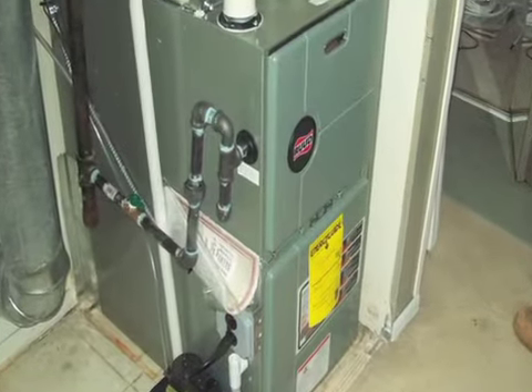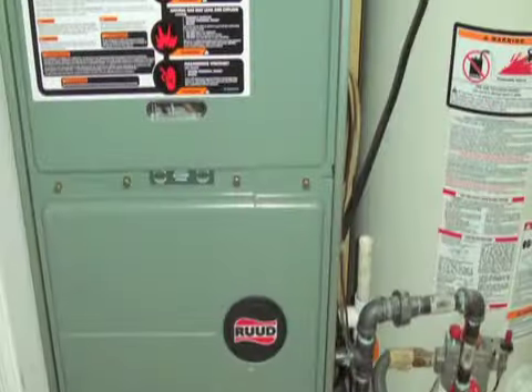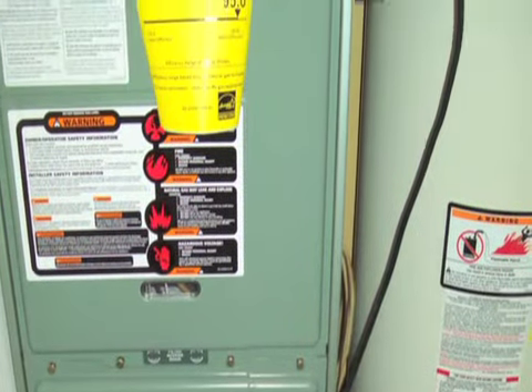This whole program — from starting with installing the high efficiency furnace to the seal-up part of it — helps the customer save energy and also makes for a more comfortable house.